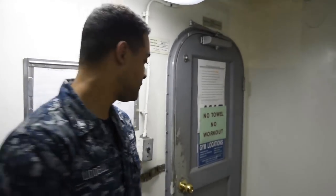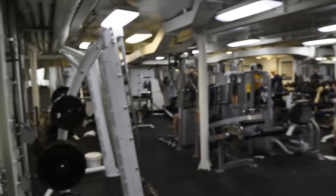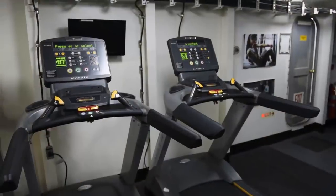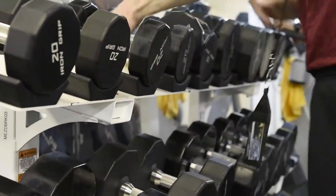Here we are at Reagan's gym, one of six gyms on board. Each of the six gyms on Reagan has a variety of equipment. This gym has cardio equipment including bikes and treadmills. It also has weight machines and free weights. It's a little busy in here, so let's go check out another space.